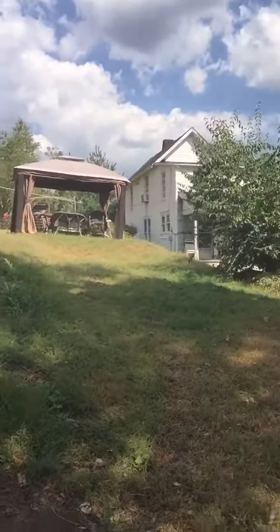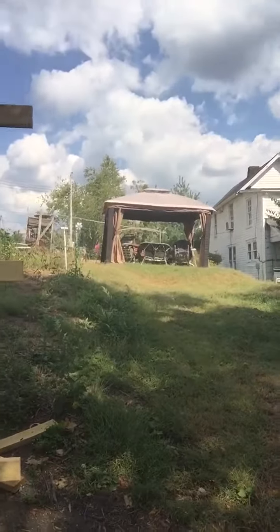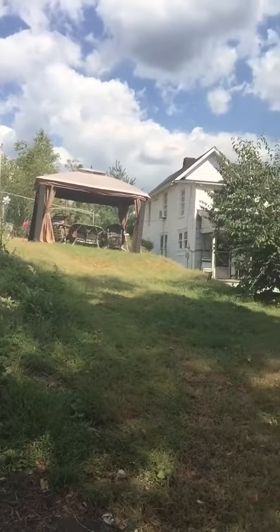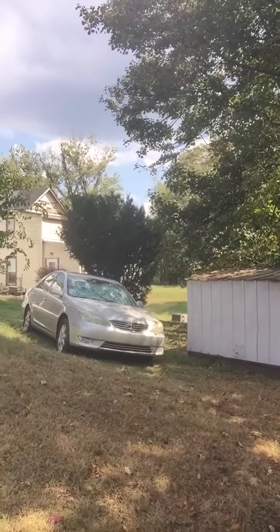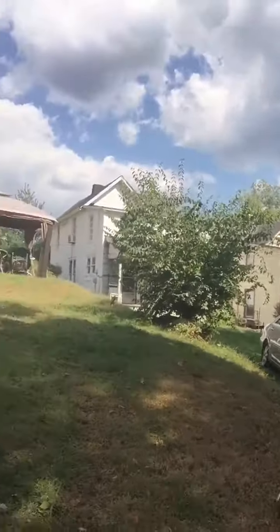I left this part open because I'm going to put a shed on this end, and then I'm going to take the fence all the way down to where that existing shed is. But it's going to be a gate or something, so we can open it up in case we had to pull in here for something.